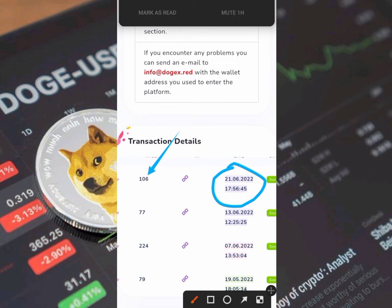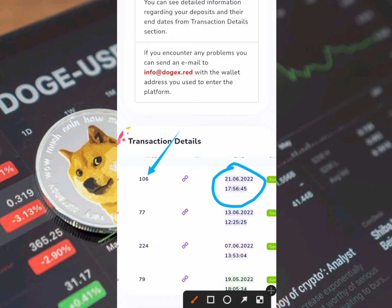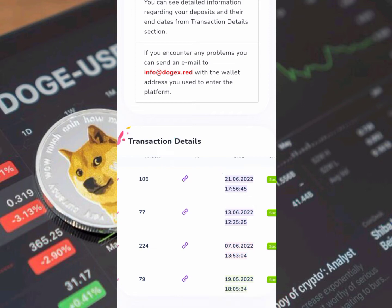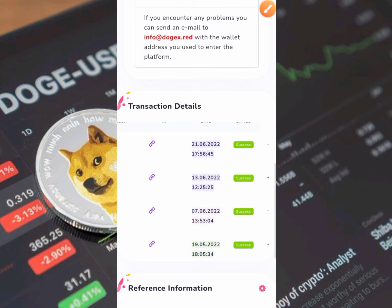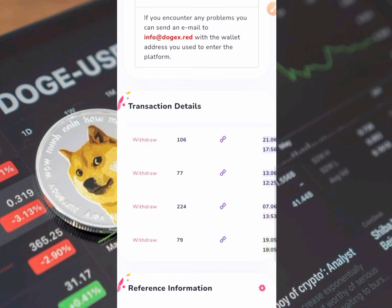Today I've initiated another withdrawal for you to see. I just want to let you guys know that this platform is very real and legit. You can make a withdrawal every two days, every 24 hours, any amount you like. You can see that all my withdrawals right here show success, success, success.